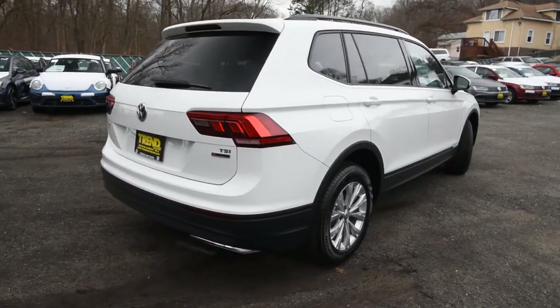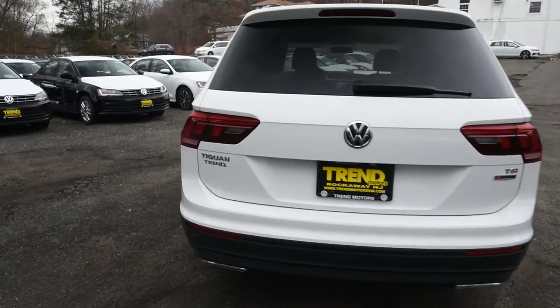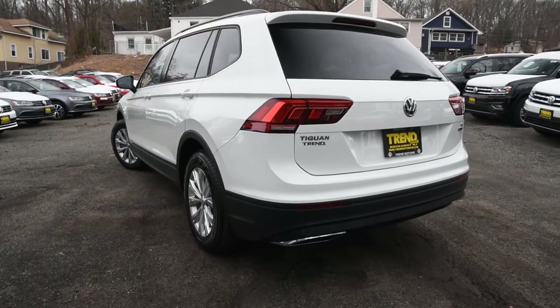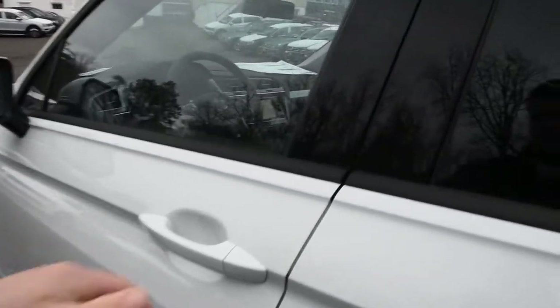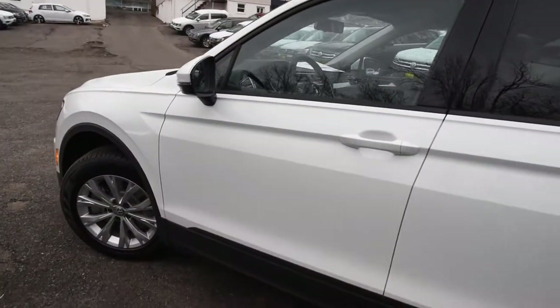The Tiguan itself has grown 10.6 inches compared to its first generation, and overall the styling is more in line with Volkswagen's current design — nice crisp angles and short body lines. This is the S version. We're going to turn the lights on so I can show you those standard LED taillights as we make our way around.